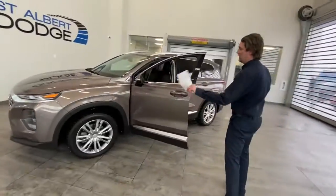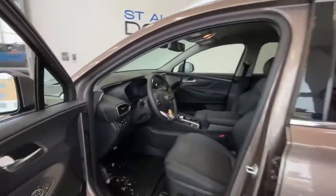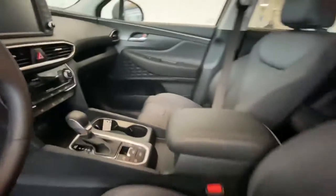It's got some nice aluminum wheels and brand new winter tires. 1,988 kilometers — that's it.